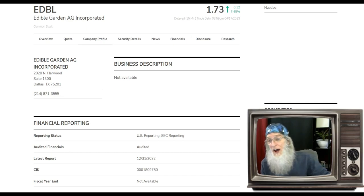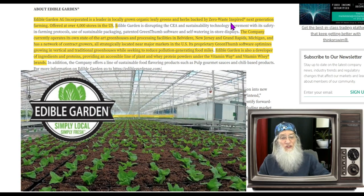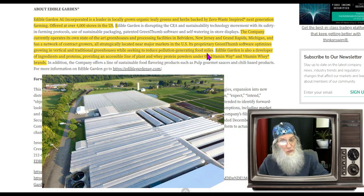Edible Gardens is a leader in locally grown organic leafy greens and herbs, backed by zero-waste inspired next-generation farming. They are offered at over 4,000 stores in the United States. The company operates state-of-the-art greenhouses and processing facilities in Belvedere, New Jersey and Grand Rapids, Michigan, with a network of contract growers strategically located near major markets. Their proprietary Green Thumb software optimizes growing in vertical and traditional greenhouses while seeking to reduce pollution.